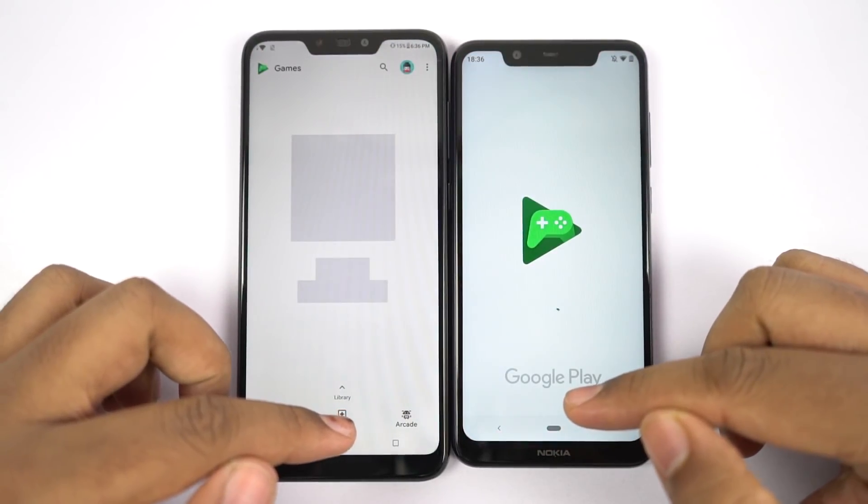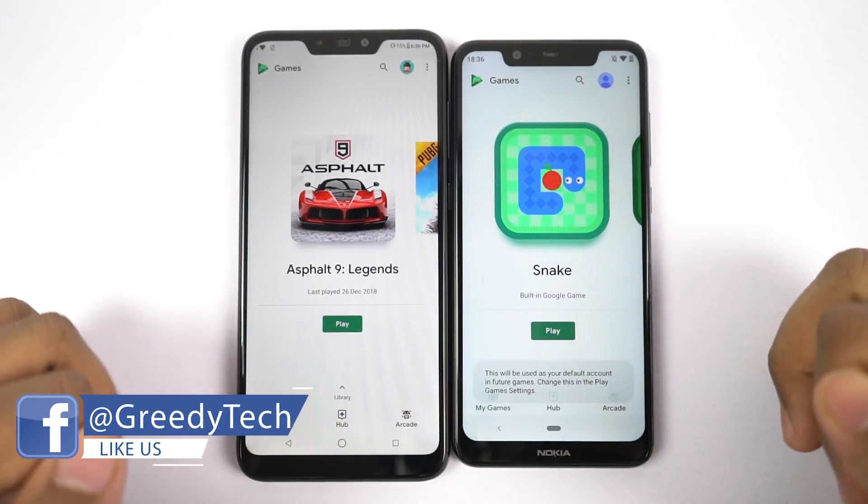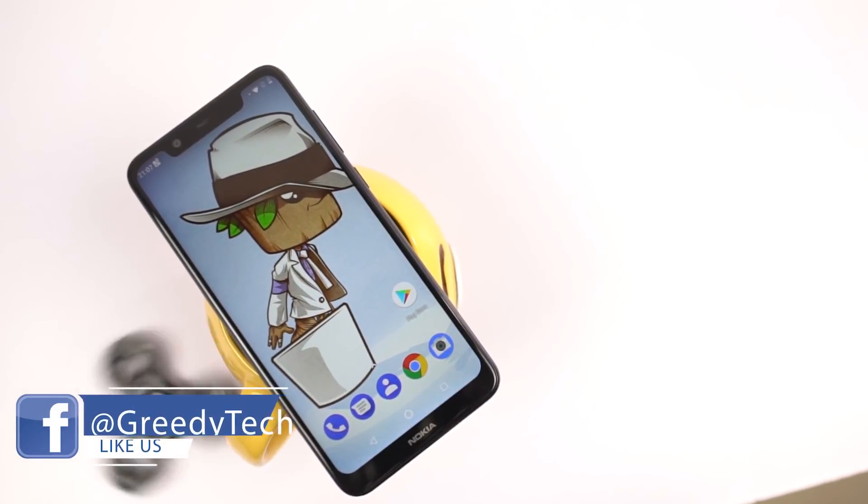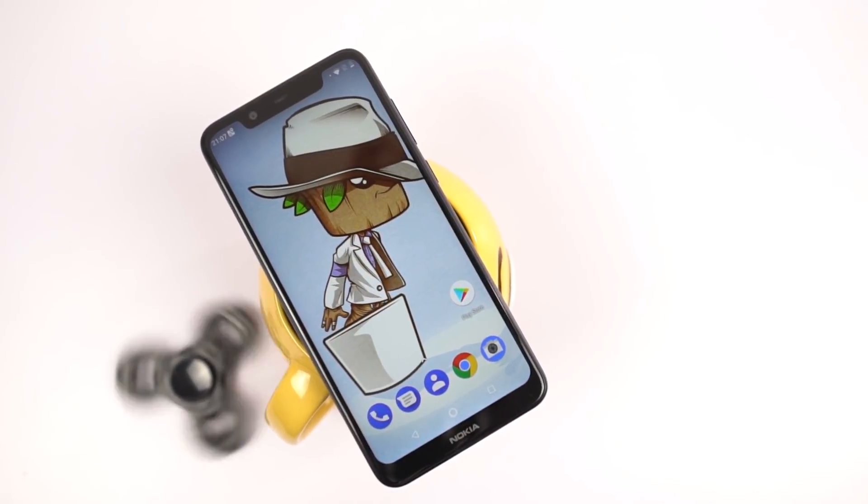Besides updates and software features, even in terms of overall OS optimization, Nokia is better than Asus. So in the software department, once again Nokia 5.1 Plus is the winner.